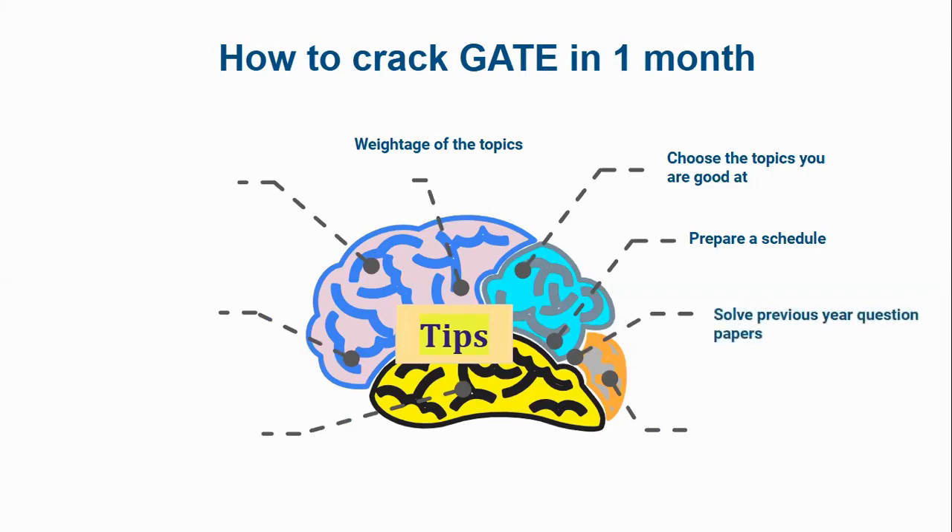The most important thing is that you have to solve previous year question papers as much as possible. Solving previous year question papers will make you practice more. Even though you will not be asked the same question, the pattern of the questions will be the same. So solving more previous year question papers will help you score more marks and crack the GATE exam.